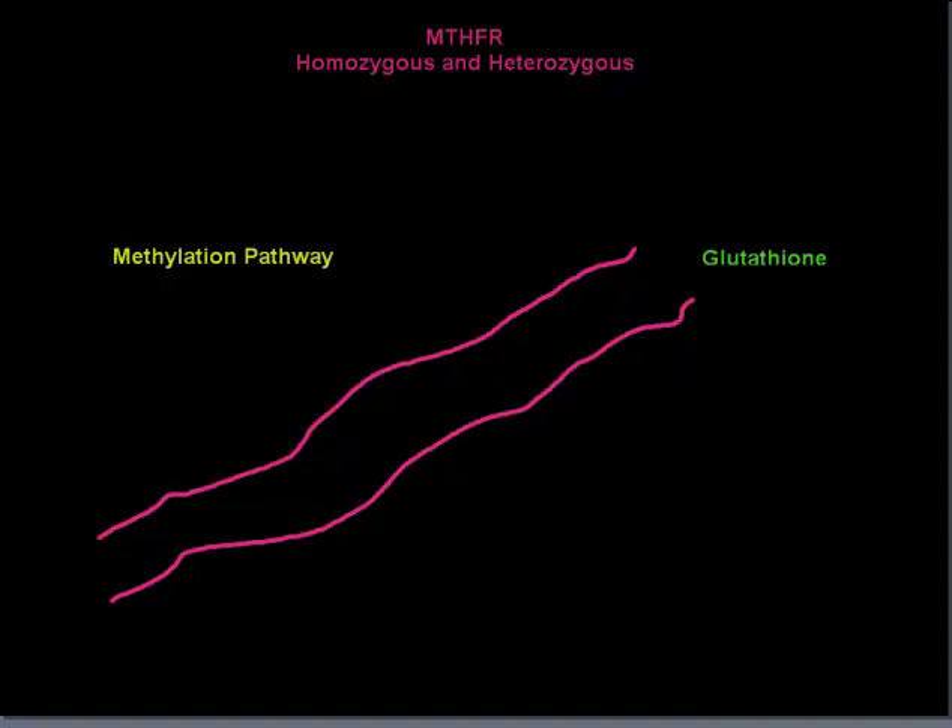There are several types of MTHFR anomalies, categorized as heterozygous and homozygous. Heterozygous means you've got one normal gene and one affected gene. This could be the 677 or the 1298, which are the two that we measure out of about 50 MTHFR enzymes. In my diagram here you see a narrowing of the highway — it's a three-lane highway, but now one lane is permanently closed, reducing the effectiveness of this pathway by about 30%.